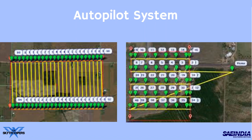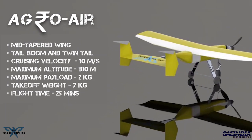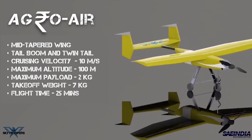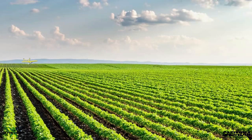Pixhawk is used as the flight control board and Pix4D Mapper is used as photogrammetry software that stitches the images together to create a map. We present AgroAir, which has a mid-tapered wing and tail boom configuration with a twin tail for extra stability and control. With a cruising speed of 10 meters per second, it comes with an installed camera for multispectral imaging. The flight time is 25 minutes.